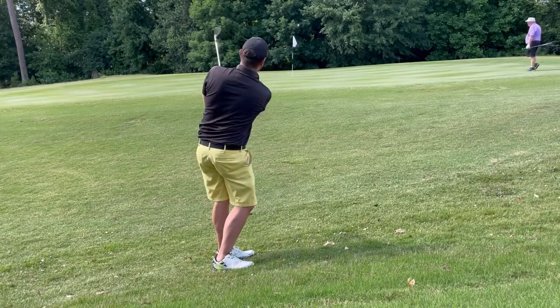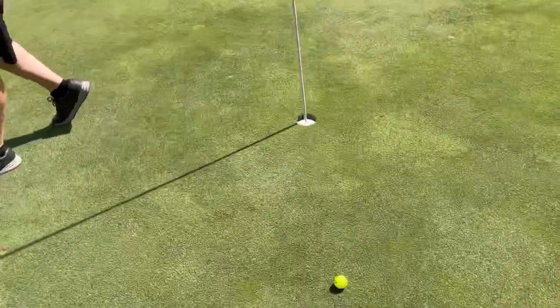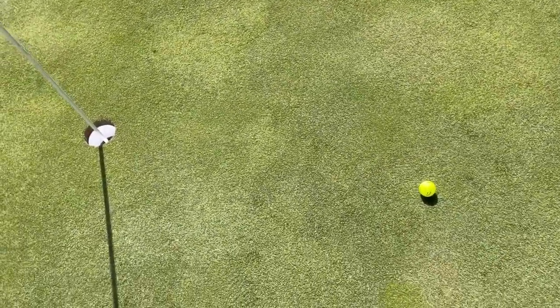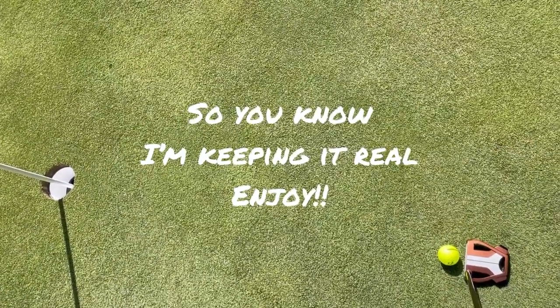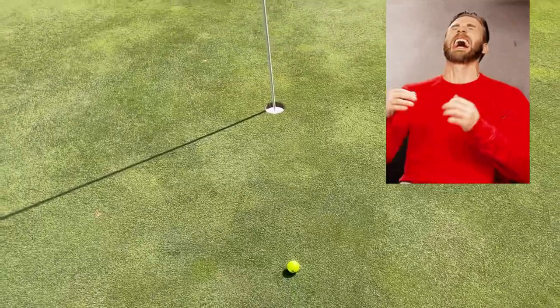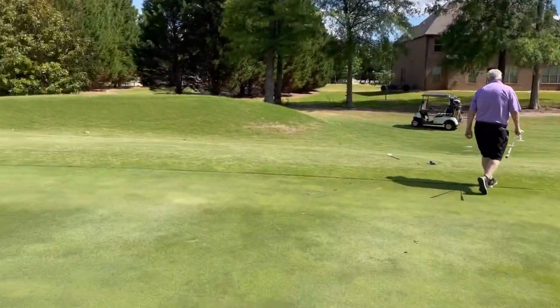Why do I make this tougher than it has to be? Okay, last hole — this is where the chip shot ended up. See if I can make this like I did on the last video. That is it — 18 at Crystal Lake. I'll see you guys at the car.